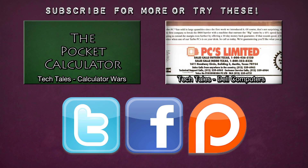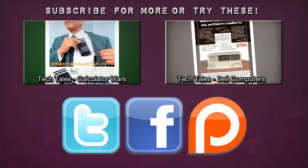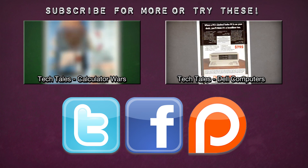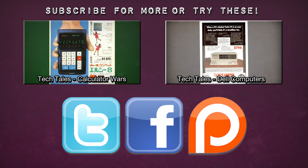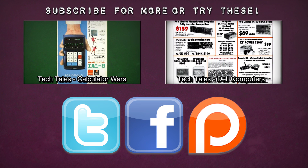The best part about these calculators was just putting games on there. I put Tetris on mine and Snake and all that stuff — I need to do a video on that sometime. I mean, you could do it with Casio's too, but it was the TI stuff that had the most programs, which was another bonus if you liked hacking these things.